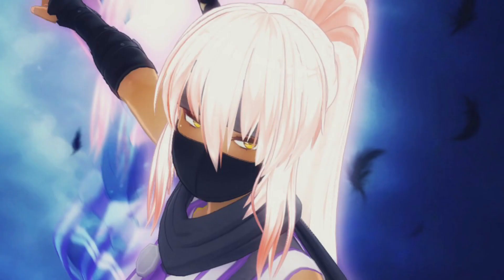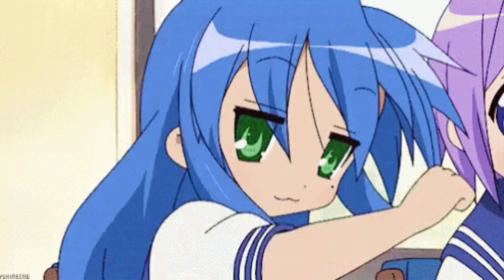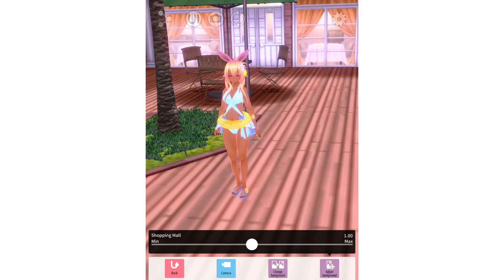You want to make whole images with custom casts like this? I got you, but let's start with the basics first.